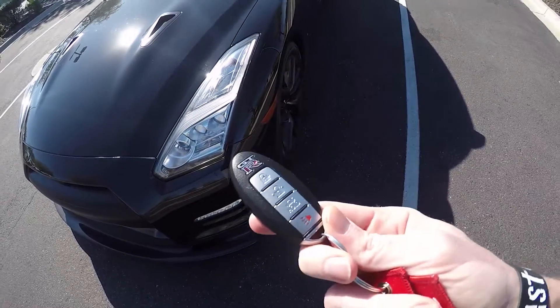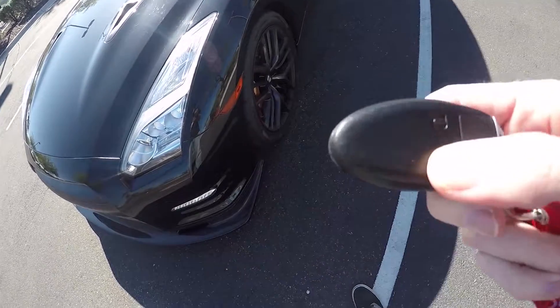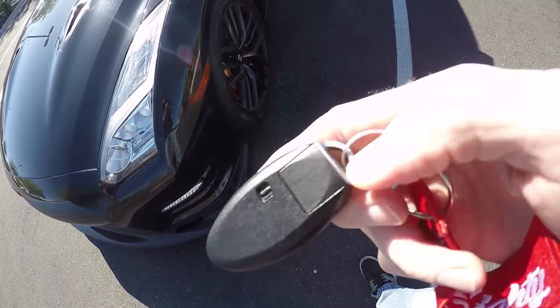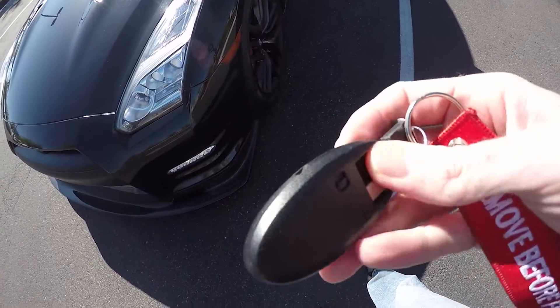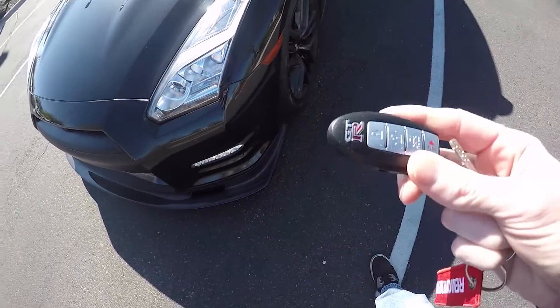So the first thing is the key fob. The key fob actually has a tab right here on the back, and what you can do is push this open and it'll release a key. So you push the tab, release the key — the key comes out and then you have the actual fob. Now this fob is battery charged and it can die, so having this key is important to be able to get in and out in case the key fob dies.